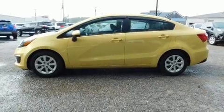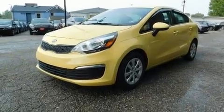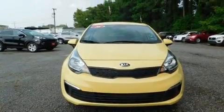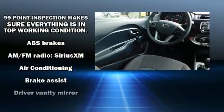Power door mirrors and heated door mirrors and more. You and your passengers will enjoy the stereo system, which includes a CD player with MP3 capability, steering wheel mounted audio controls, and four well-positioned speakers.